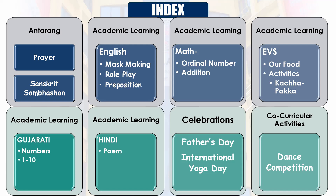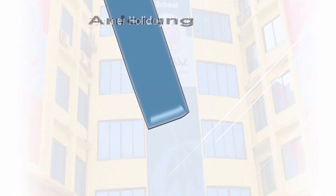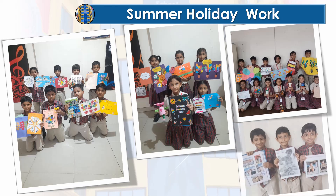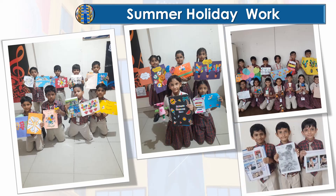Grade 2 students, you rock! Finishing your summer work is super cool, especially when it involves making things from best out of waste and yummy juices. It shows you are creative and ready to learn even more in class. Keep up the good work.